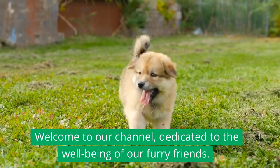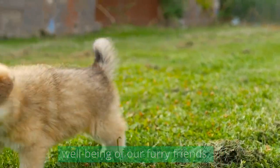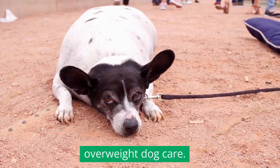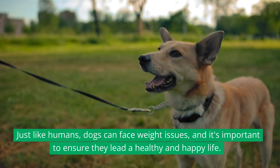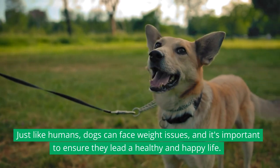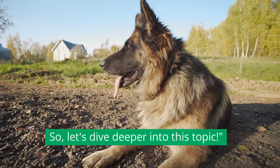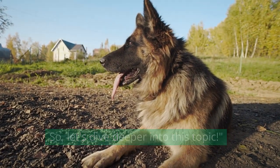Welcome to our channel, dedicated to the well-being of our furry friends. Today, we'll be discussing a crucial topic: overweight dog care. Just like humans, dogs can face weight issues, and it's important to ensure they lead a healthy and happy life. So, let's dive deeper into this topic.